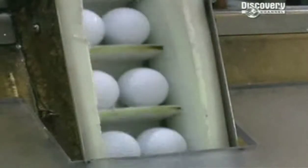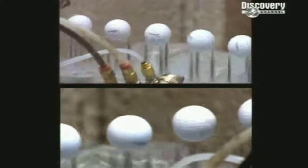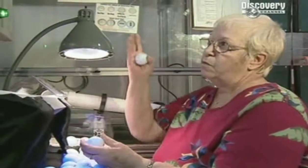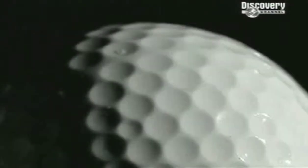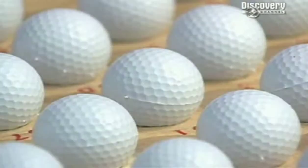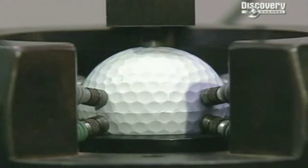Titleist makes over 350 million golf balls a year. To the untrained eye, golf balls all look the same — white, round, dimply. But golf balls vary enormously and are precision pieces of engineering. How they're made can radically affect how they perform.